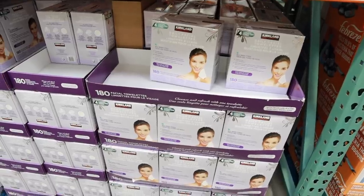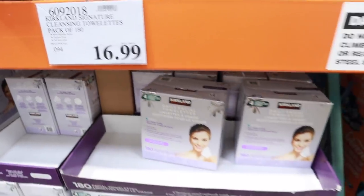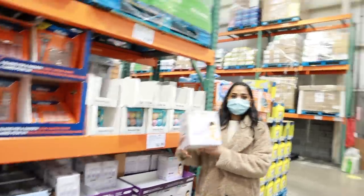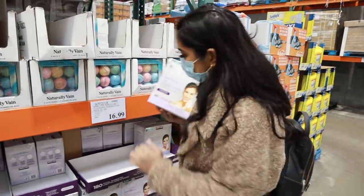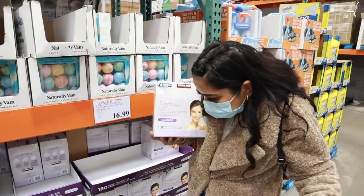The next item is makeup wipes. I always buy them from Costco. A very big box of Costco wipes is $19, while outside you might pay $10–$12 for just 25 wipes. The quality is very good — I have been using these wipes for 2–3 years and they feel great. Because the box has so many wipes, they last a very long time. So if you use makeup wipes or any other wipes, please buy them from Costco.